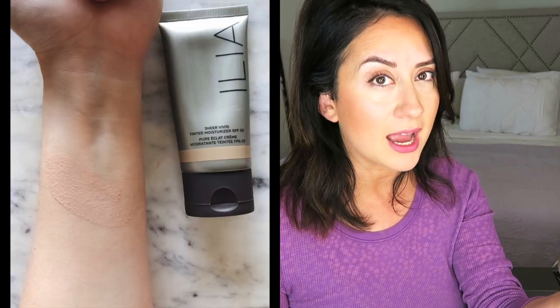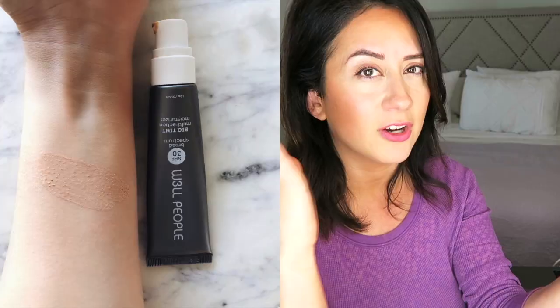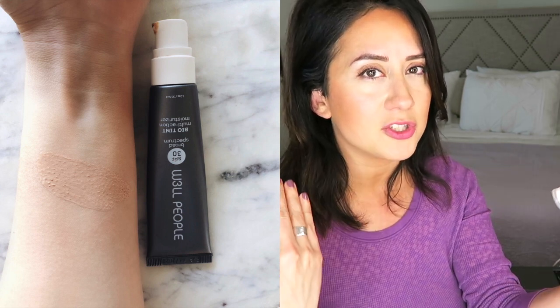In terms of coverage, they're very different. Ilia's coverage is really sheer and semi-matte, and it does offer quite a few shades — an advantage over the two. If you have oilier skin and want something lighter and sheer, the semi-matte is probably the direction to go. The Well People felt a lot stickier and tackier at first application, but it didn't look greasy — it held up very well, and the coverage is definitely closer to light-medium than the Ilia.